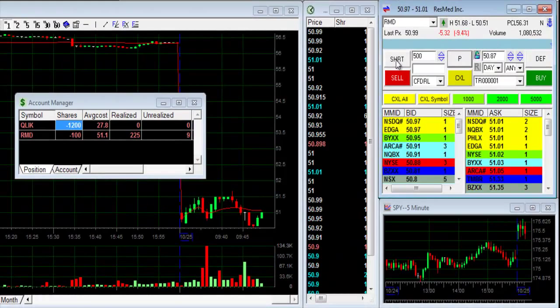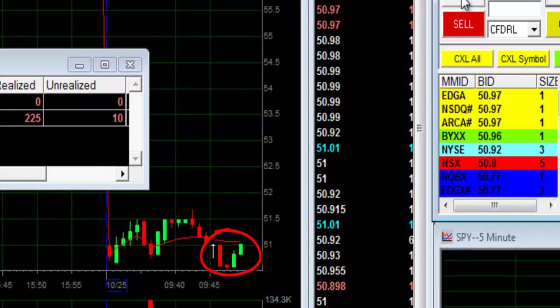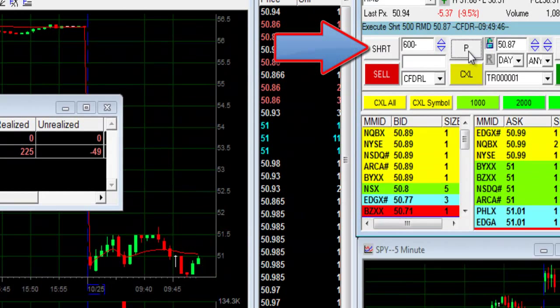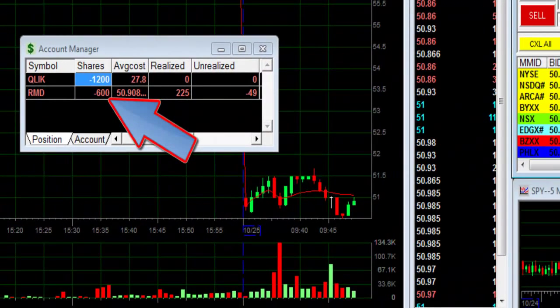RMD — that's a nice pullback. This was exactly what I anticipated earlier. So I'm shorting a little bit more here — I'll short another 500 shares. All together I'm short 600 shares, and I think RMD is going to continue moving lower.